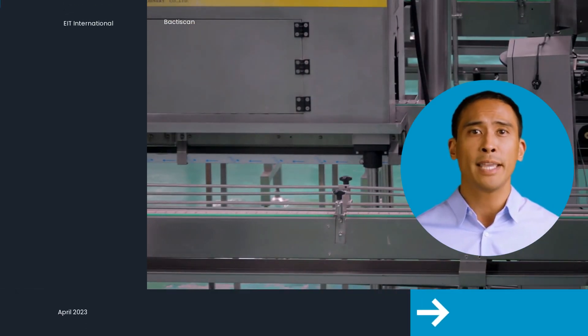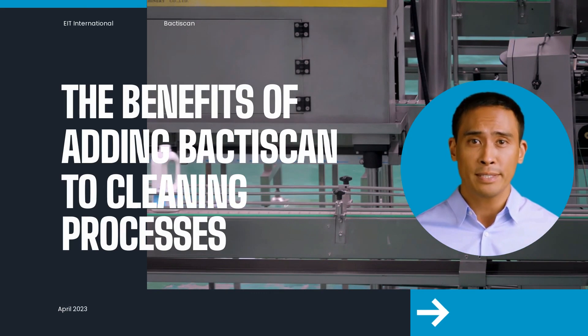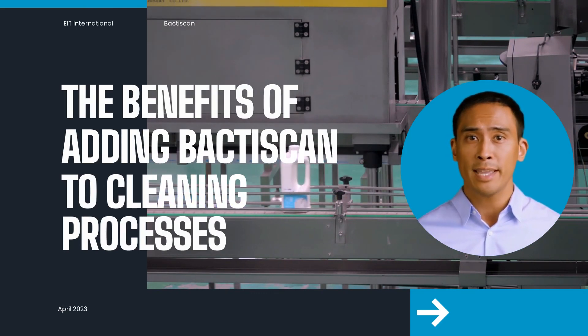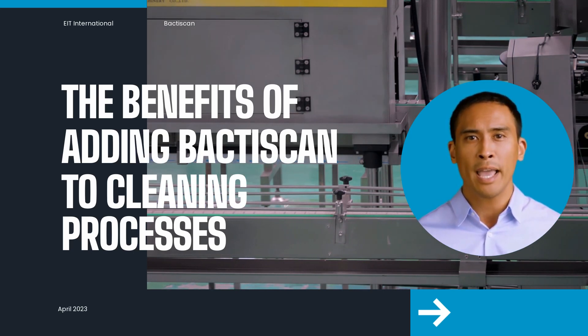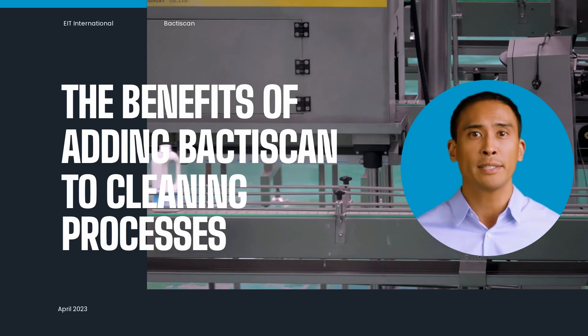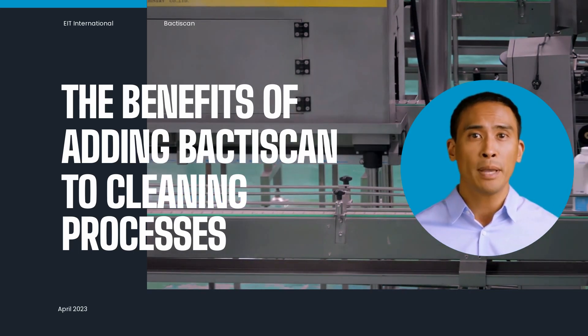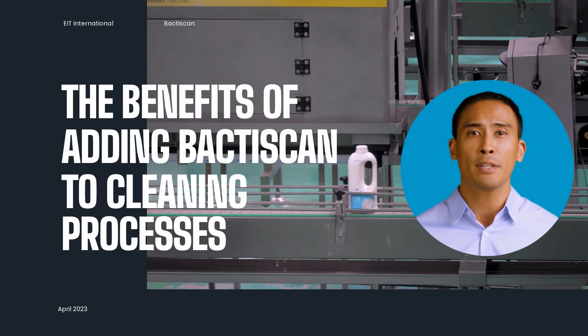Hello. Today I'm going to share with you a case study outlining the real-world benefits of the BaktiScan Handheld Scanner to a dairy production facility in the UK. I'll outline the challenges faced and how a solution from EIT International was able to meet these challenges, as well as providing some unexpected additional benefits to the company. I'll also provide you with some insights into the possible cost reductions that are achievable.